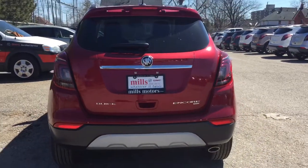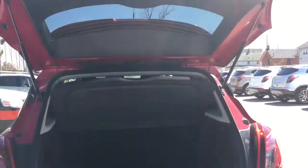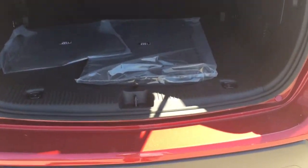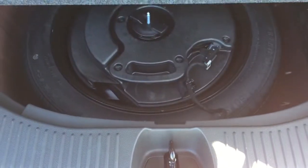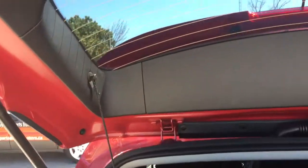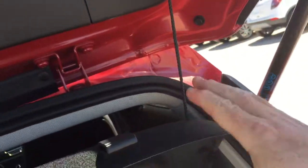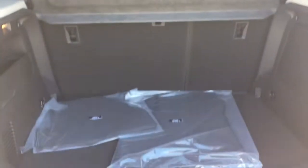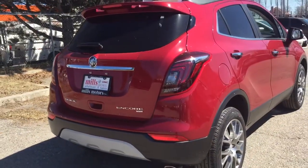Looking at the rear profile, accessing the hatch is very easy — press the button and give a gentle lift up and it opens up nice and wide. Inside you'll find carpeted floor mats, a spare tire, tie-downs, and a removable cargo cover. If you want to put the seats down, just pull the cargo cover off and put it back when you're done. To close the hatch, reach up, grab the handle, give a gentle push and it's back in position.